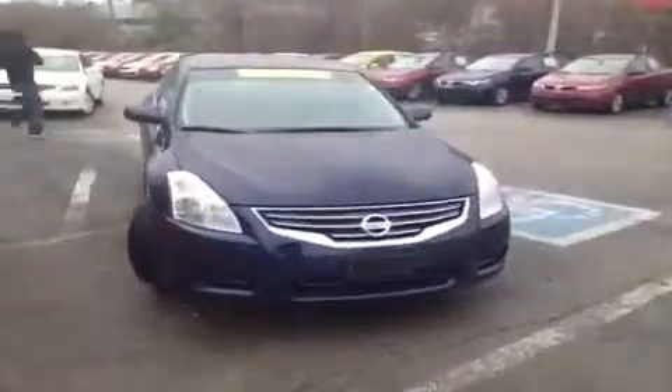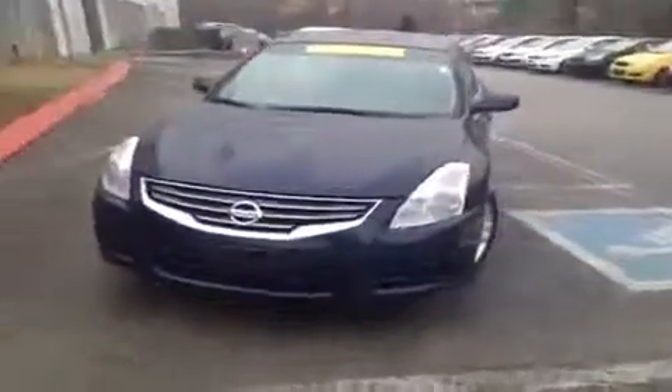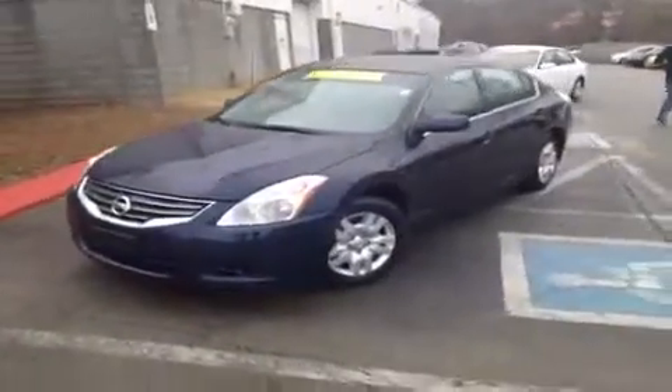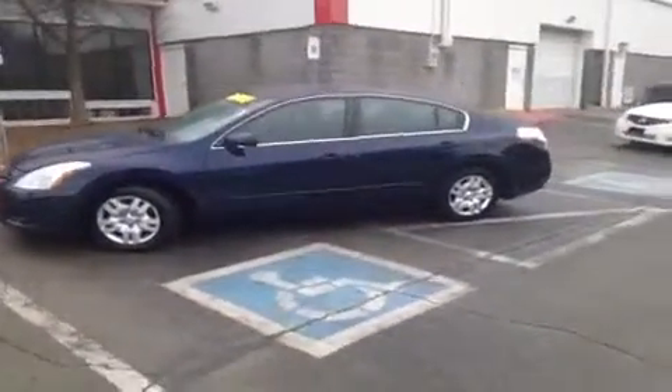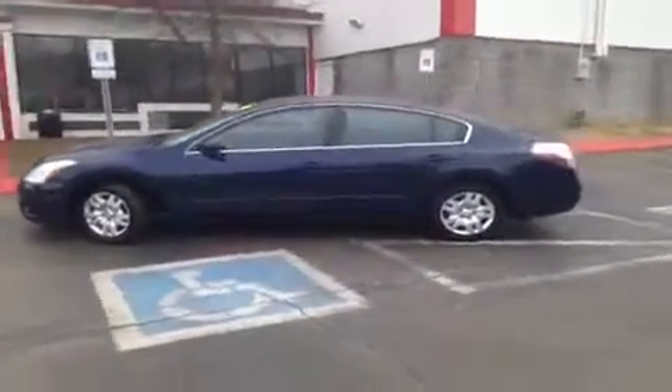Hey everybody, this 2012 Nissan Altima video demonstration is brought to you by Hickory Hollow Carnival Kia, which is located just off of Interstate 24 right off of Exit 59 at 5406 Target Drive in Antioch, TN.